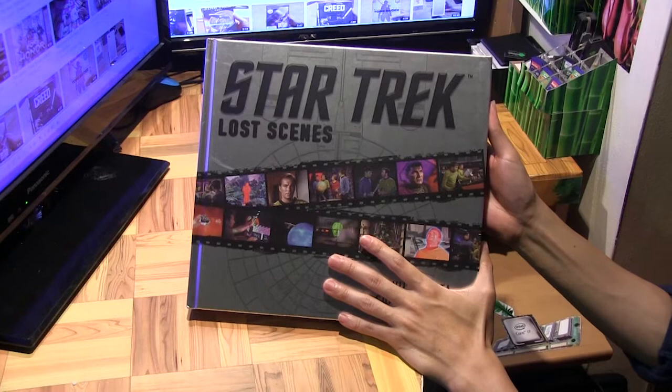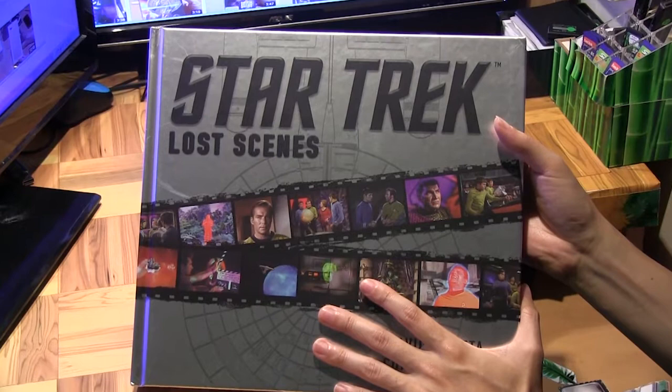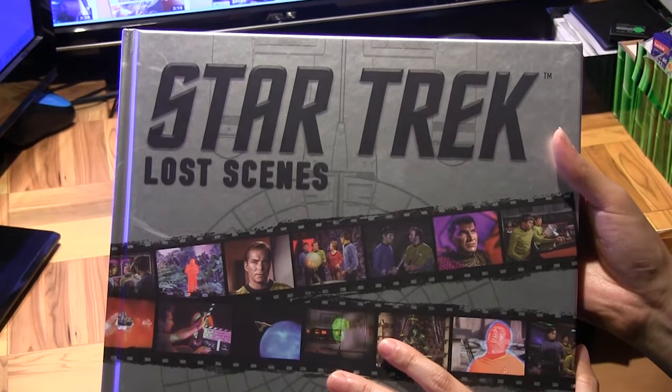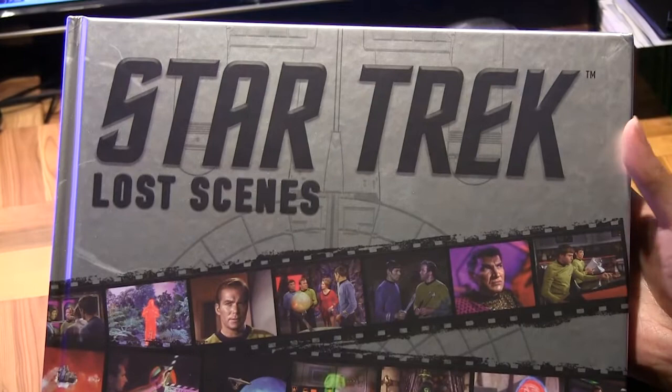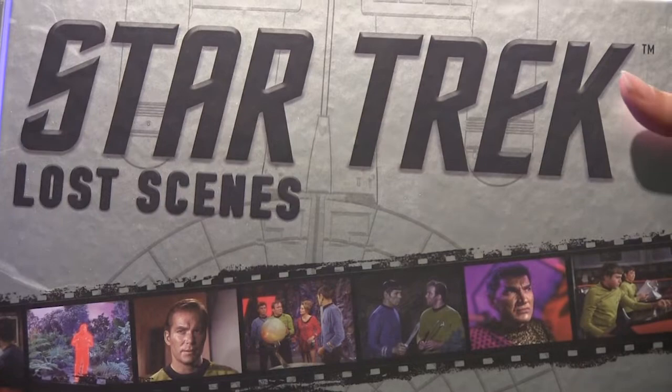As I said before, it's also a pretty unique book, especially where Star Trek books are concerned, because there are just so many of them out there. But this is one that I think will appeal even to the most die-hard Trek fan, just because of the unique angle of deleted scenes never seen before. Hopefully you got a good glimpse of what this book is about — thanks for watching and I'll see you in another video.